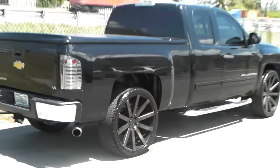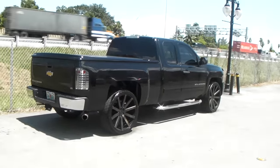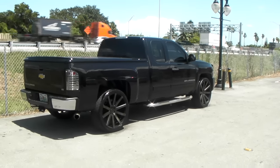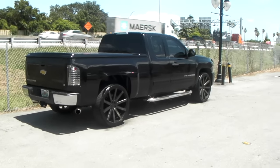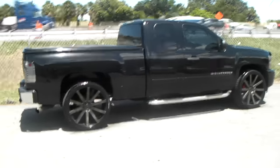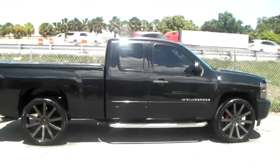I will recommend everybody and anybody: if you're putting 26s, at least buy Lexanis. Nothing less than Lexanis. No Delente's, no Venezia's, no Fullways, no Carbons. Because if you buy any of those tires, you are guaranteed to shake.